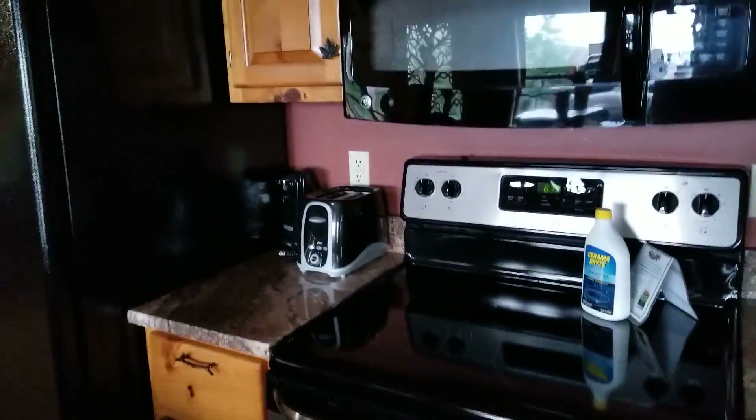Coming through the kitchen — stove, microwave, sink.